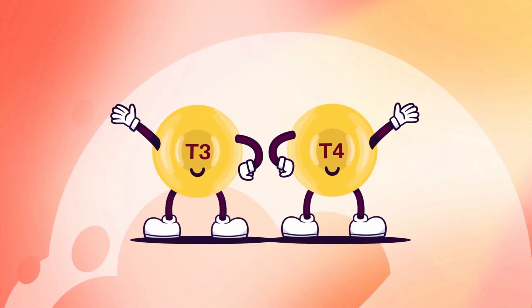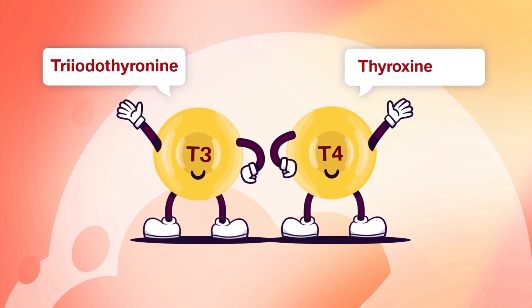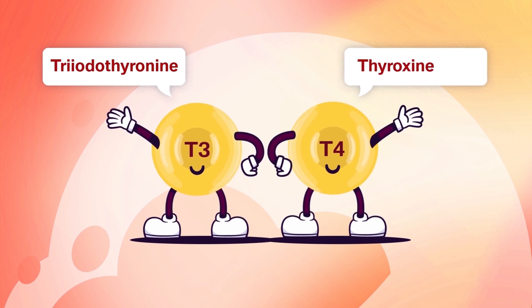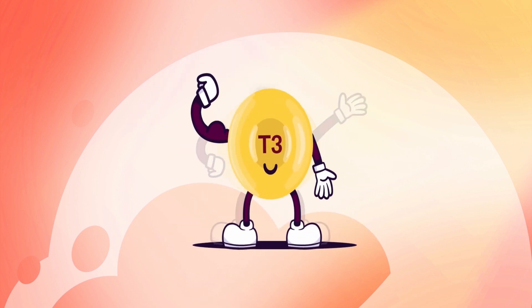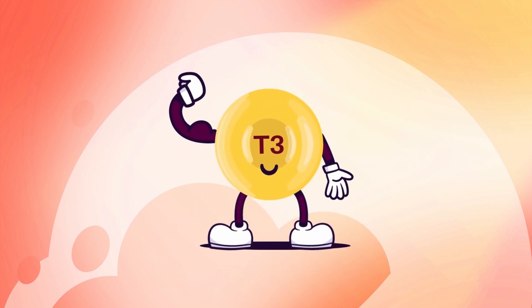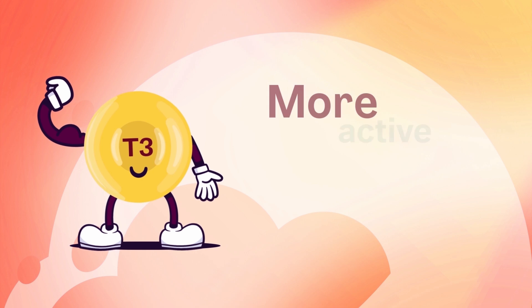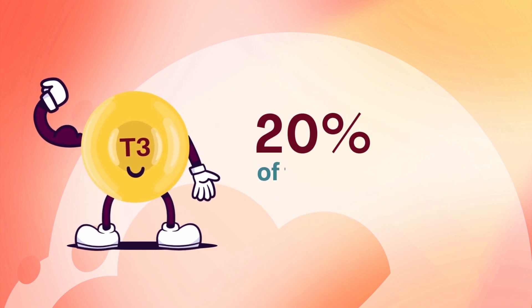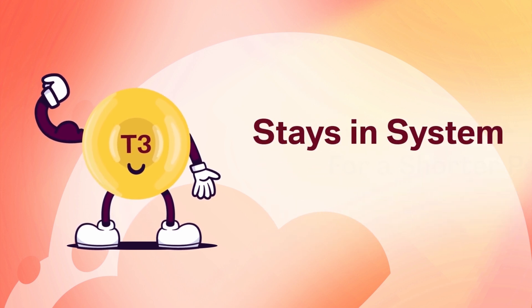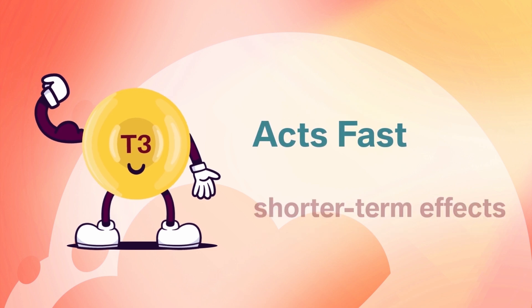These hormones are named triiodothyronine, also known as T3, and thyroxine, also known as T4. Together they're called the thyroid hormone. T3 is four times stronger than its T4 counterpart and packs more of a punch — it's more active and more potent, making up about 20% of the thyroid hormone. It stays in the system for a shorter period of time than T4 and acts fast with shorter-term effects.